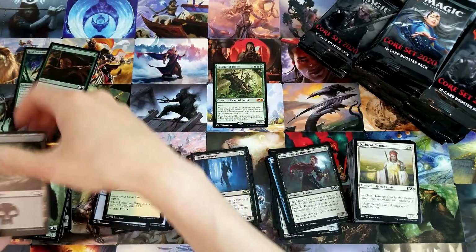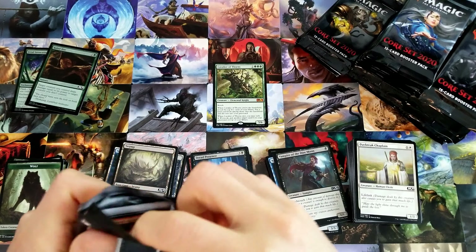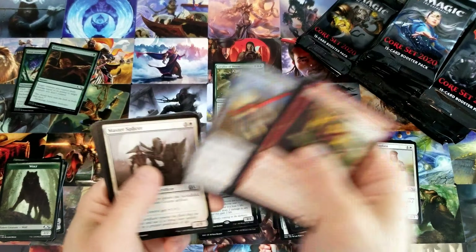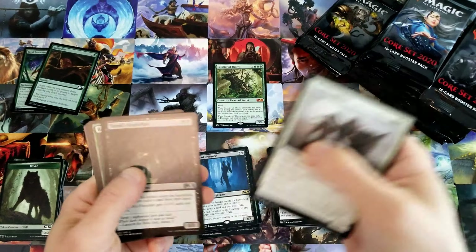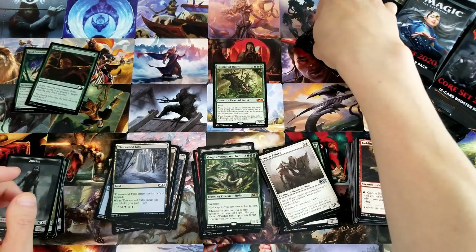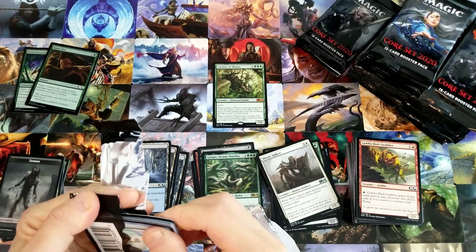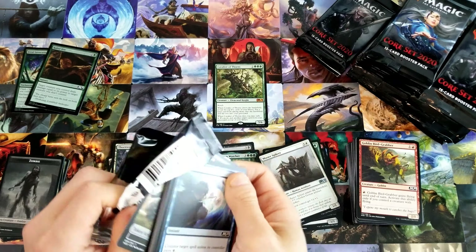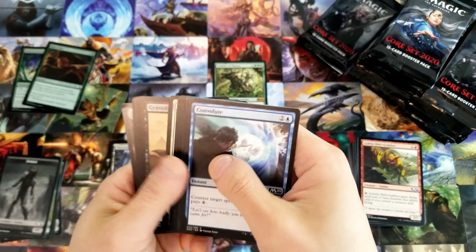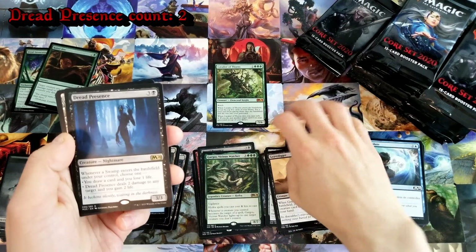Thunderkin Awakener — this is interesting, it's a pretty sweet elemental. The creature costs two: a colorless and a red. It's a one-two with haste. Whenever Thunderkin Awakener attacks, choose target elemental creature in your graveyard with toughness less than Thunderkin Awakener's toughness — return that card to battle tapped and attacking, sacrifice at the beginning of the next end step. There was a Lorwyn-print card that lets you tutor elementals, that could be interesting as a little fun tribal brew.